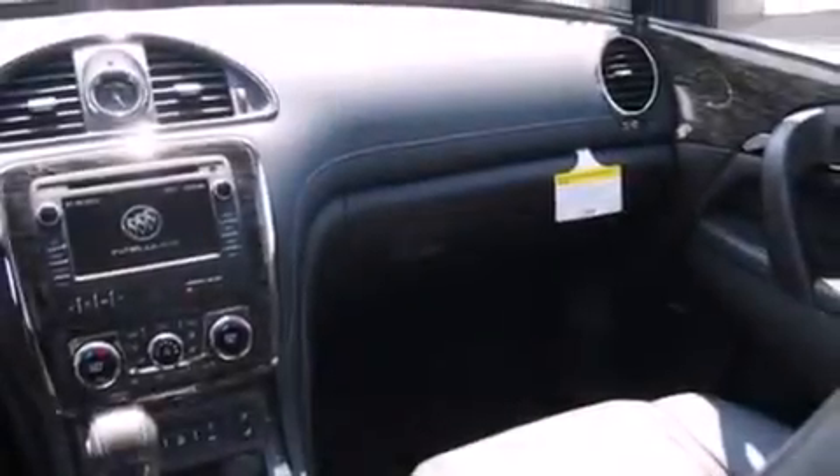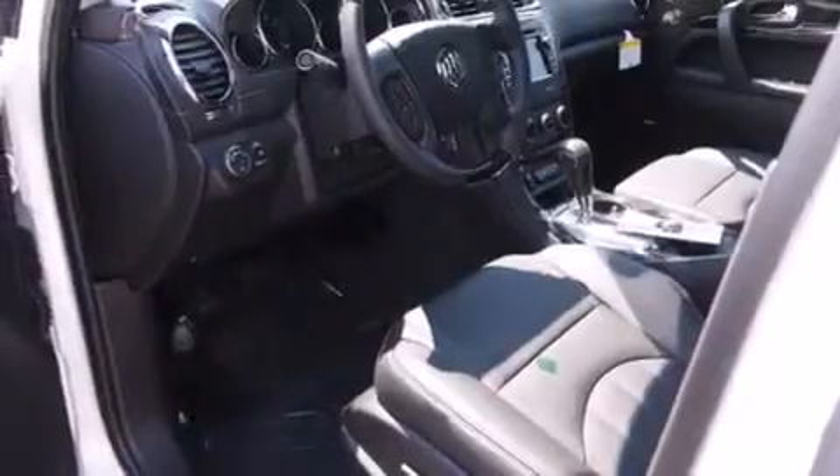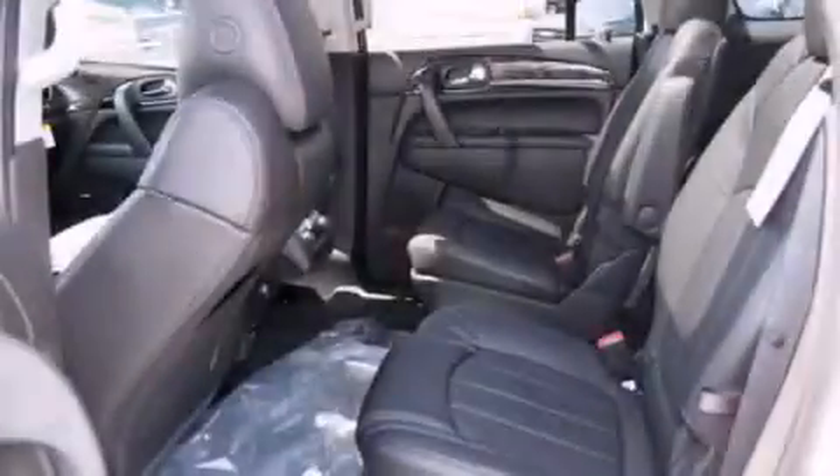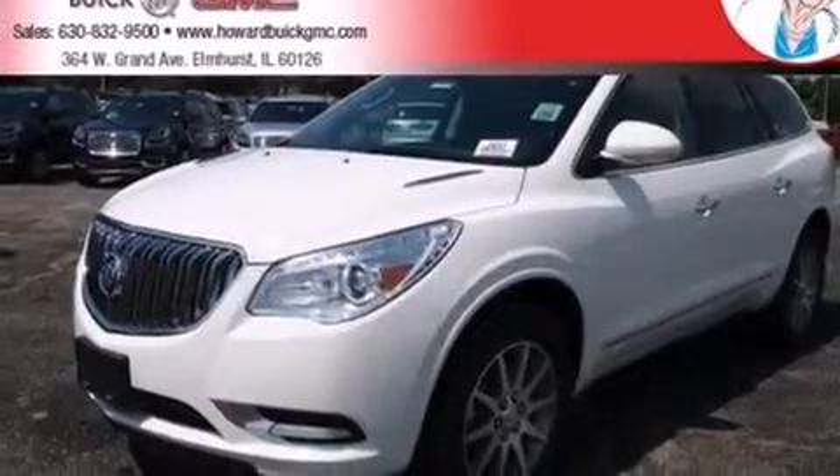The following features are also included: memory settings for the driver's seat positions, so you can recall your favorite position with the push of one button, air conditioning with automatic climate control, cruise control, side curtain airbags, full power accessories, a rear spoiler, an anti-lock braking system, a power rear liftgate, and leather seats that provide great support and create an overall luxurious feel.